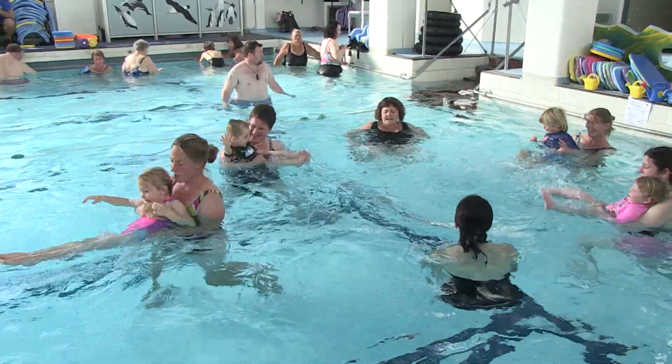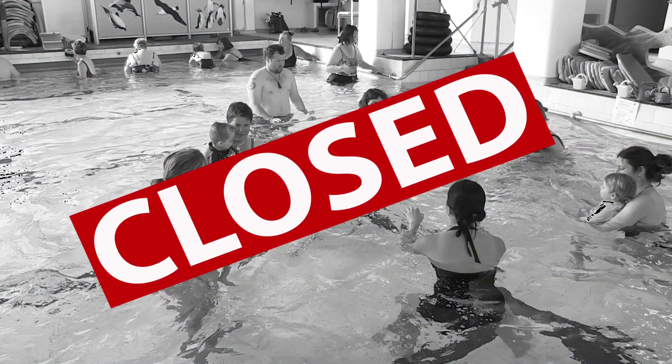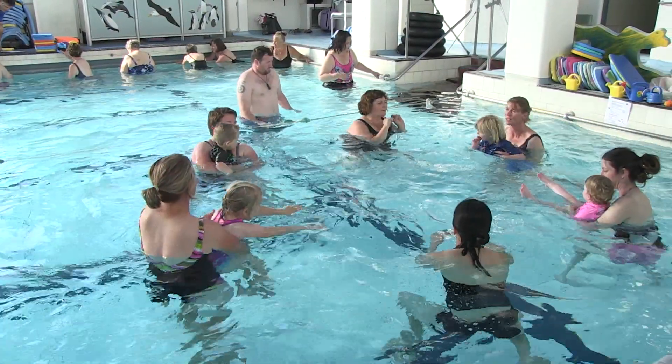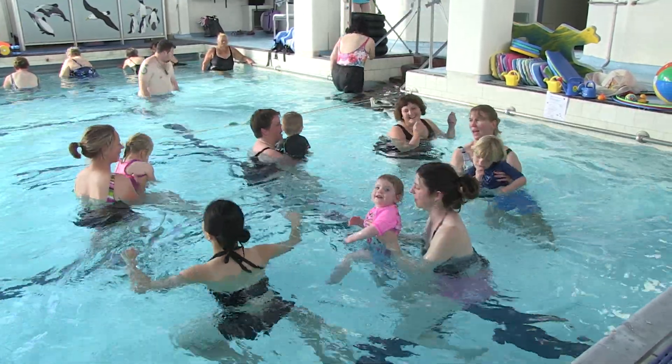The Dunedin Physiopool is in danger of closing its doors forever. We all need to support this invaluable rehab and recreational facility and save the pool.